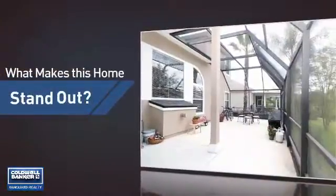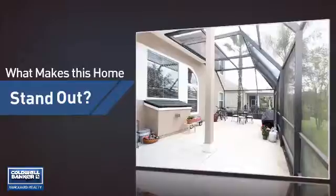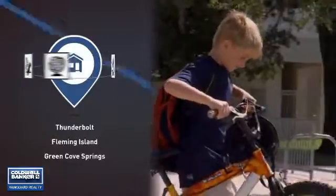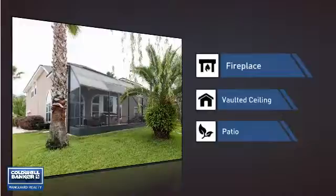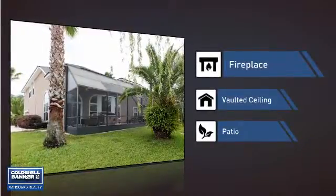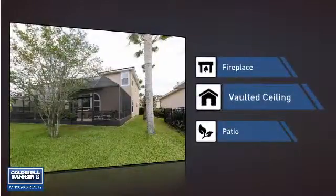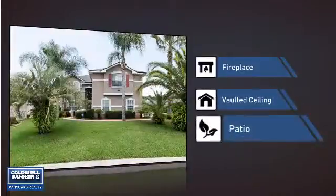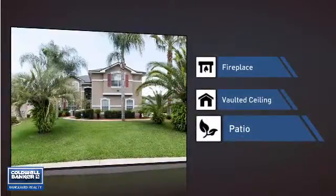But let's talk about what really makes this home stand out. Parents will be happy to know that it's located near several schools. This home also features some other great amenities, like a fireplace for keeping you warm and cozy on cold winter nights, a vaulted ceiling for an elegant look that gives you a feeling of greater space, and a patio giving you some extra outdoor space for dining, recreation, and more.